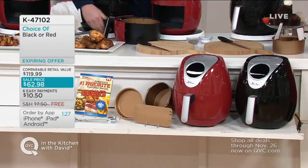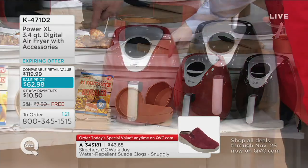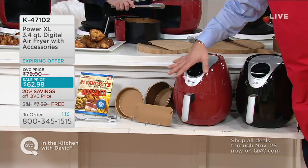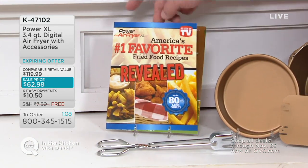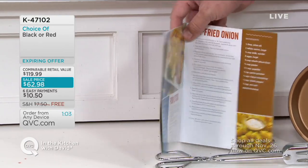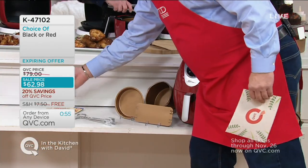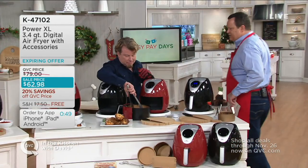Black is most popular, red is most limited. You're getting your cake or casserole pan, pizza pan or pie plate, your divider insert that goes in your interior basket so you can fry two things at once, 27 recipes with color photographs, and your tongs. All this coming together for you and we're $57 less than retail.